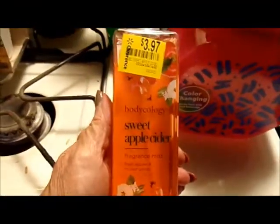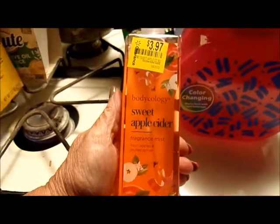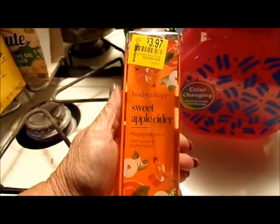I'm a sucker for anything that smells good. This was $3.97 — sweet apple cider fragrant mist from Walmart. It was marked down, I put it on my wrist, it smelled good, so I bought it.